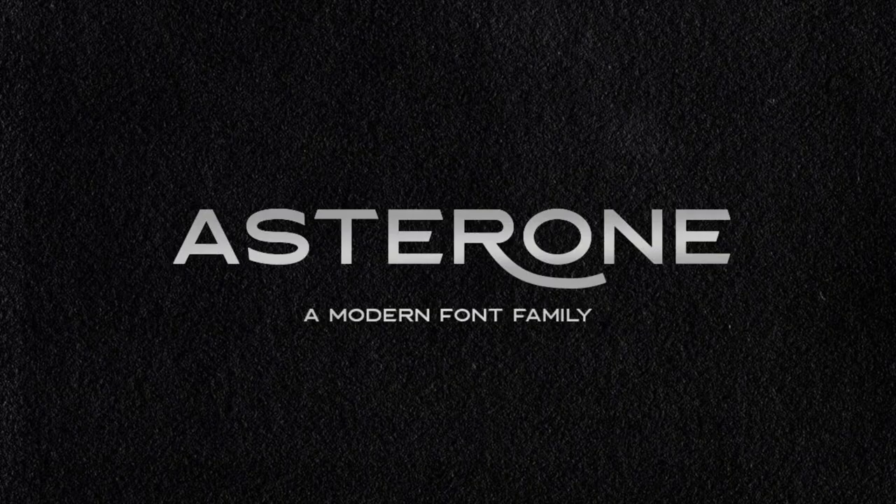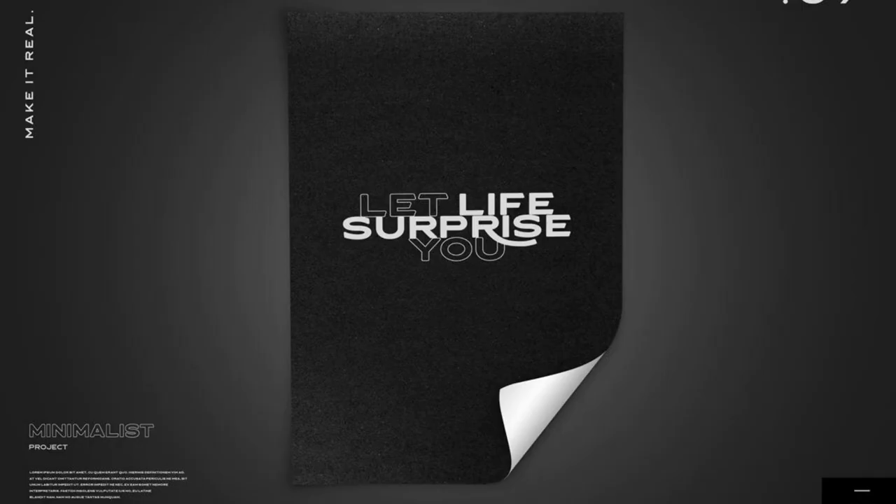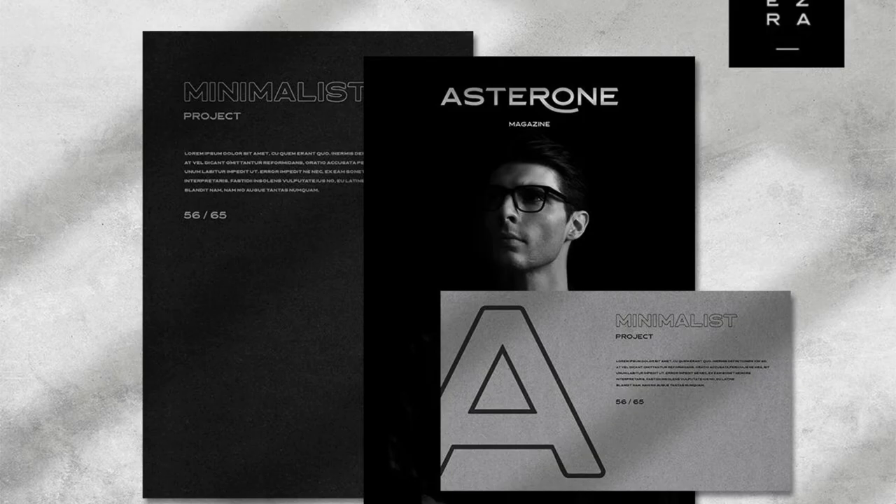10. Asteron. This all-caps font from Letterhen Studio comes with alternates that can be mixed and matched to produce dramatic effects for many kinds of visual presentations.